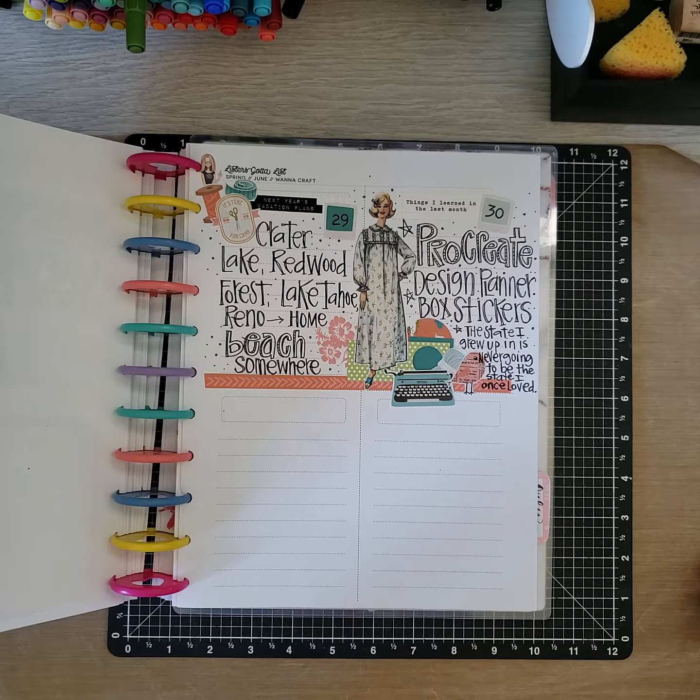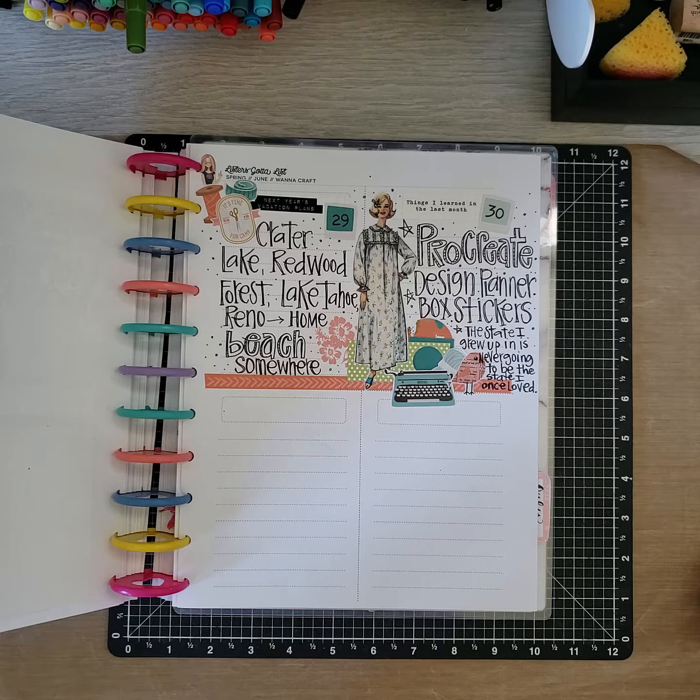So that's it — my Lister's Got a List for June. You should join, it's so much fun! I hear she's not going to do it for a while after July, but you can get the July list right now and get that going. If you can't find a list through the Reset Girl, there are lots of lists on Pinterest and other groups that do it also. It's a lot of fun.